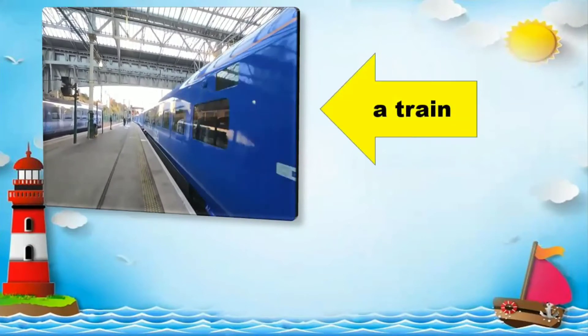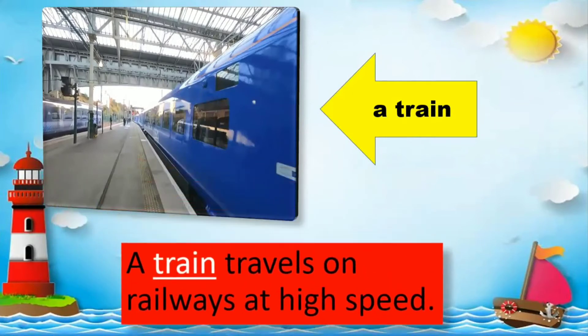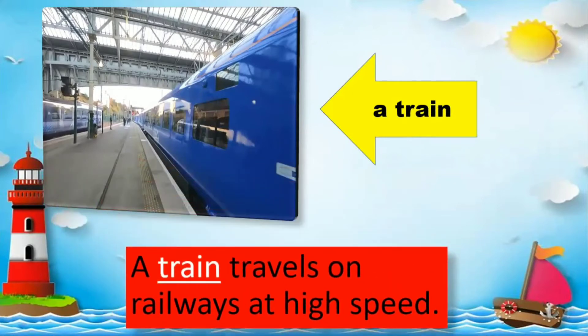A train. A train travels on railways at high speed.